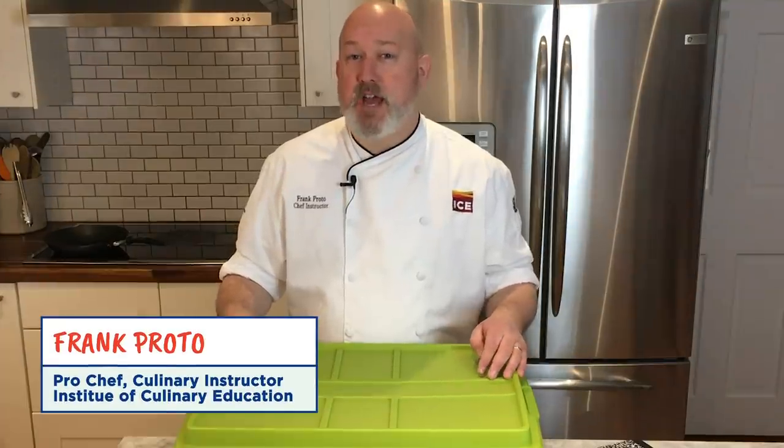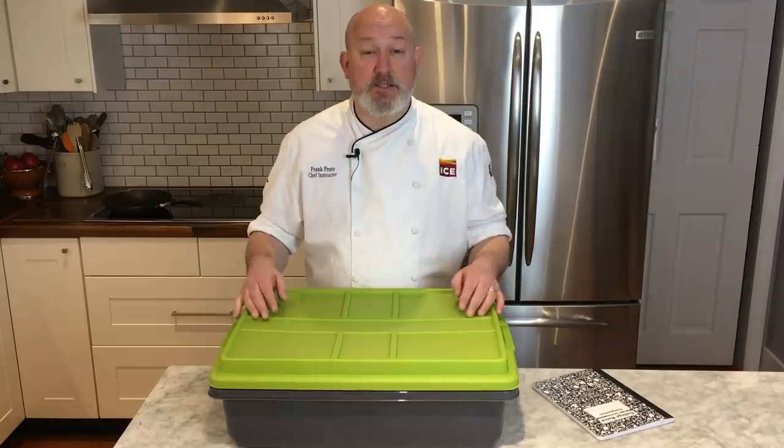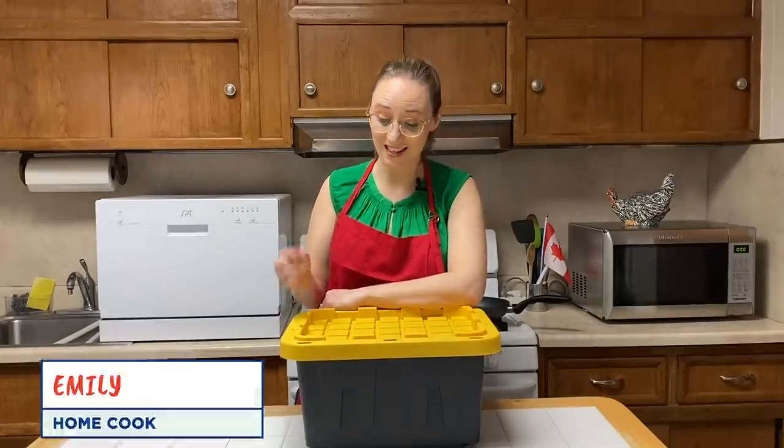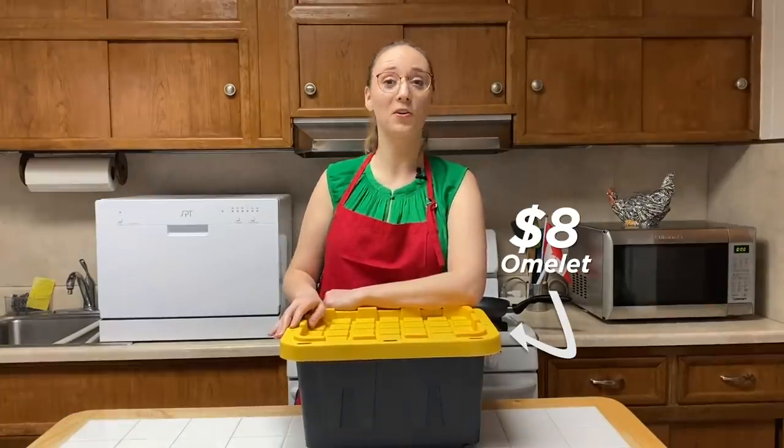Hi, I'm Frank. I'm a professional chef. And in this box are all the ingredients for a $101 omelet. Hi, I'm Emily. I'm a home cook. And in this box are my $8 omelet ingredients.